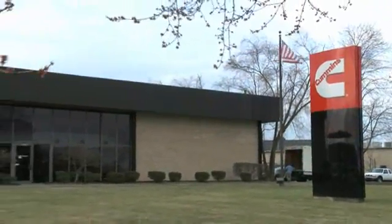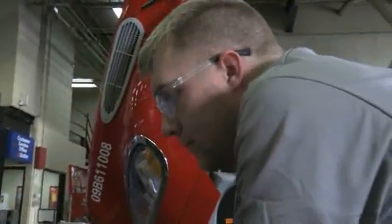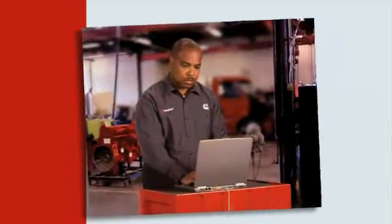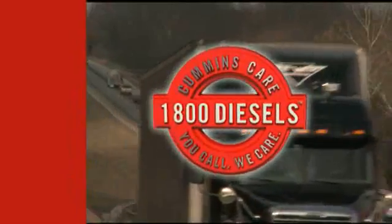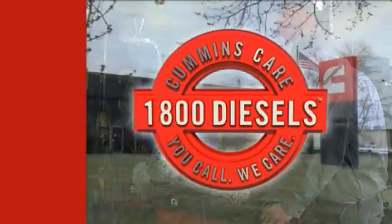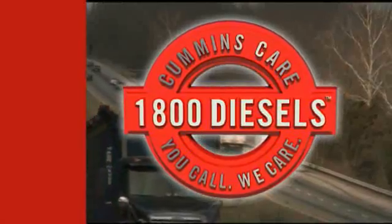Going with Cummins Power in your vehicle gives you another major advantage. Cummins Service and Support Network — the largest and most capable in the world today — is trained and equipped to handle your every need. And it now includes Cummins Care. Call 1-800-DIESELS to reach Cummins experts in maintenance and repair issues. They're on call to help you find the best available service facility to get your Cummins-powered vehicle back on the road.